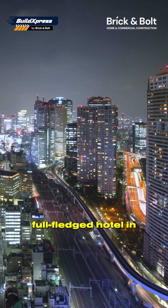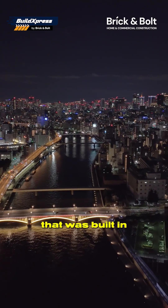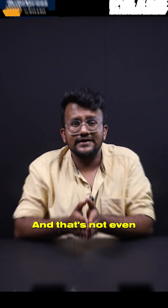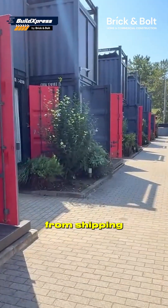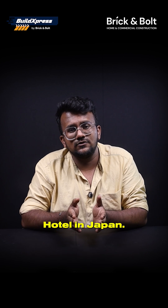Did you know that there's a full-fledged hotel in Japan spread across over 5,300 square feet of land that was built in just 48 hours? And that's not even the crazy part — it was built entirely from shipping containers. In this episode of Build Express, we're talking about the Container Hotel in Japan.